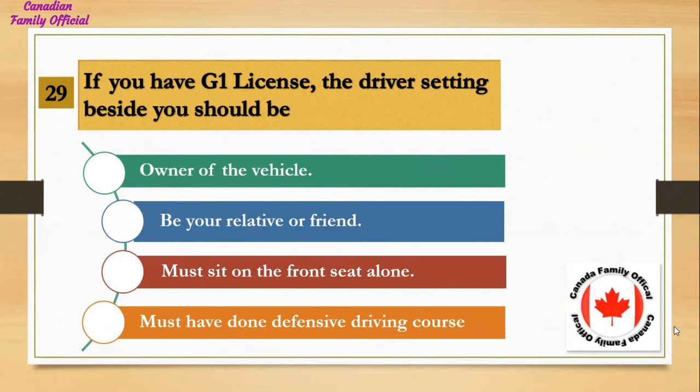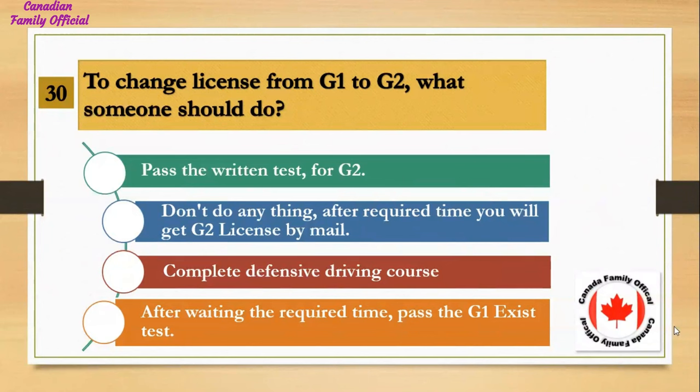If you have a G1 license, the driver sitting beside you should: Number 1, be the owner of the vehicle; Number 2, be your relative or friend; Number 3, must sit on the front seat alone; Number 4, must have done a defensive driving course. And the answer is must sit on the front seat alone.